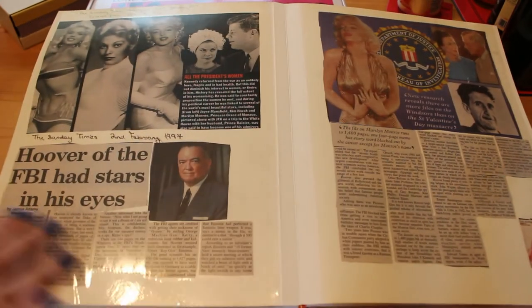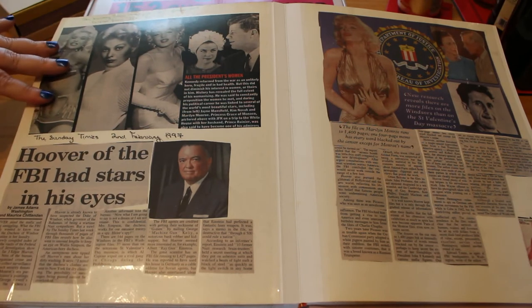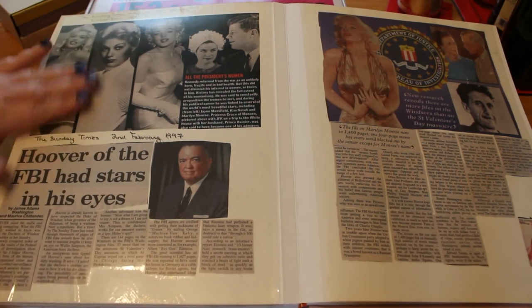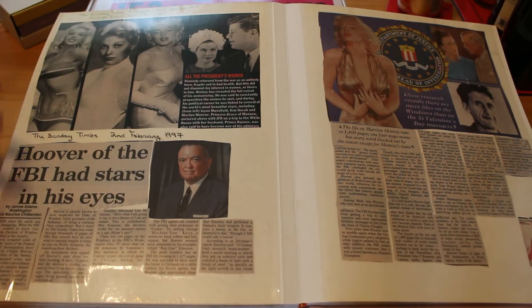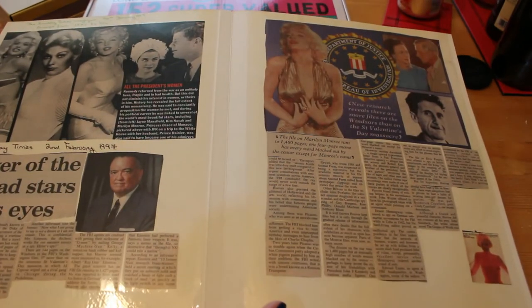So that's the nudes out of the way. Back to scandal - Sunday Times, 2nd of February 1997: 'Hoover of the FBI Had Stars in His Eyes.' The story is how he used to follow various stars including Marilyn, Jayne Mansfield, the President, Kim Novak and so on. Mostly it's nonsense, and this bit is actually an excerpt from 'JFK's X-Files' - people he allegedly slept with - and this one is about J. Edgar Hoover following various people around.